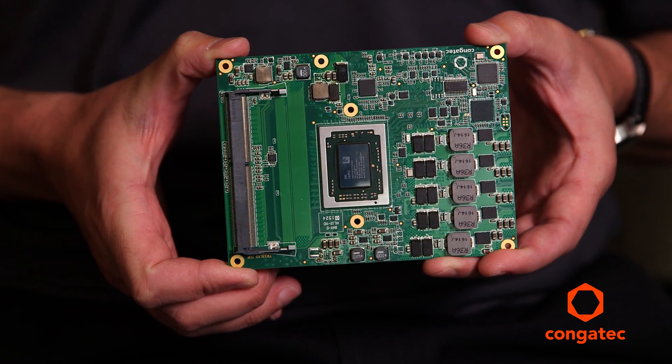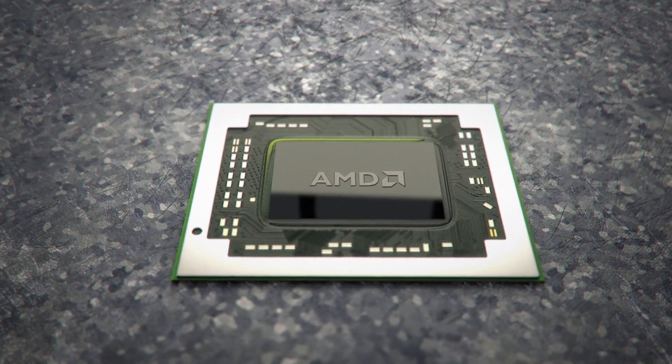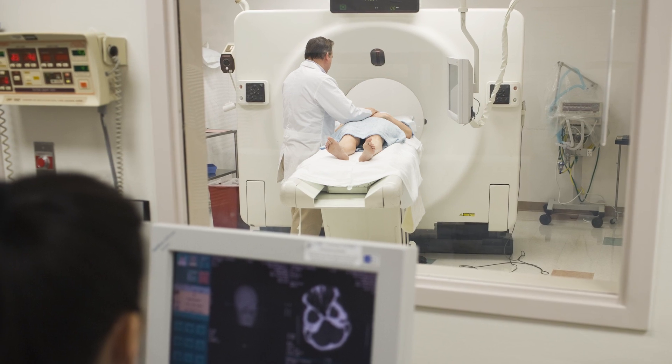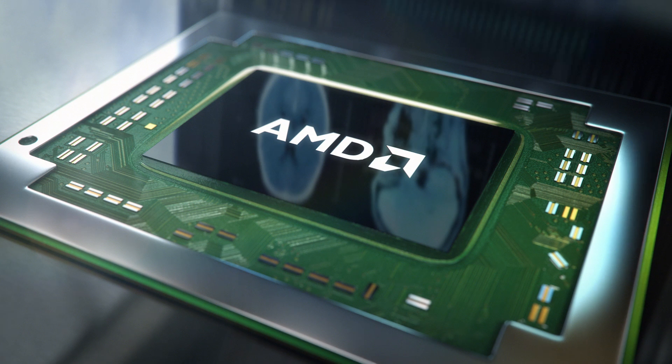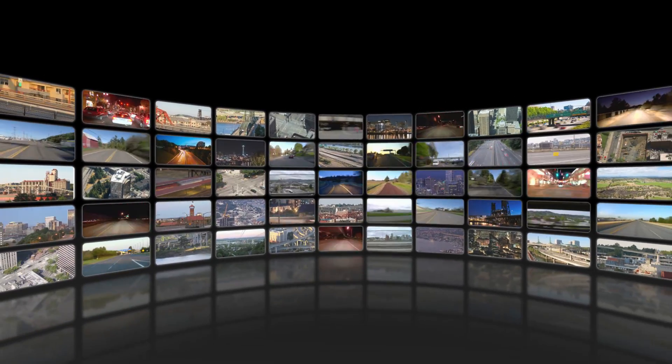The Conga TR3 module, which is based on the AMD R-Series SOC, brings in ECC memory support, which is a big thing for a lot of vertical markets and applications these days. It also brings increased GPU performance, and we're looking at a scalable range for TDP, which is a very big thing in a number of industries.